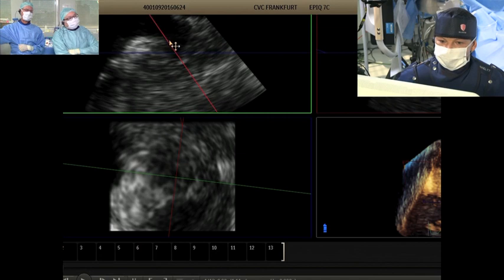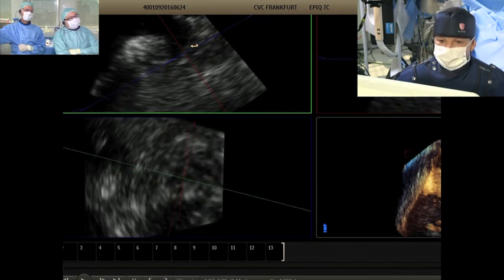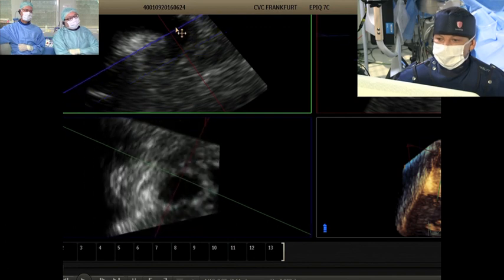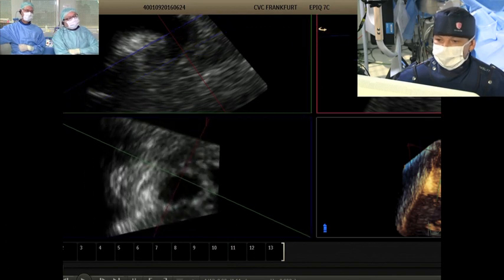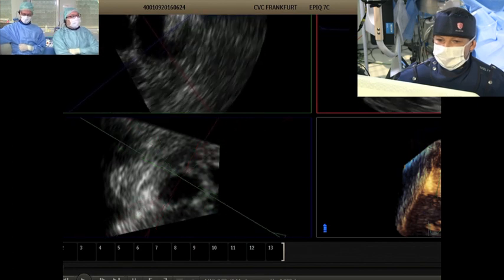One more question: has the patient been anticoagulated before? Yes. That makes a difference — it's more reassuring. If the patient has been adequately anticoagulated, even if it is thrombus, it should be adherent, it should not be fresh, and it's unlikely to be displaced. So that would favor proceeding with the case now.